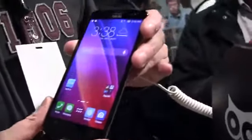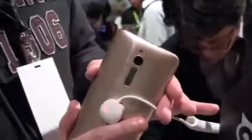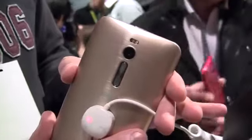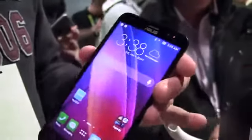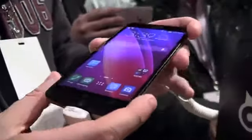It has a 5.5-inch Full HD IPS display and comes with a 5-megapixel camera on the front and a 13-megapixel camera on the back. This is, of course, sporting LTE and it also comes with a new fast-charging technology.